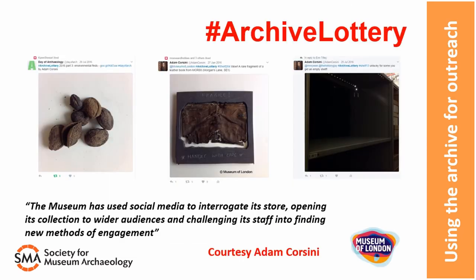There are other initiatives to show off what happens behind the scenes, like the very successful Museum of London's archive lottery. Run through social media, this involves the public sending in a shelf location and being shown part of the archive that lives there, including on occasion an empty shelf.